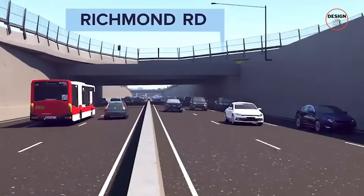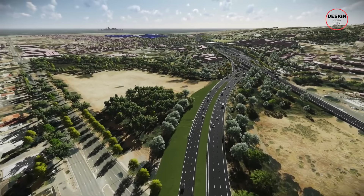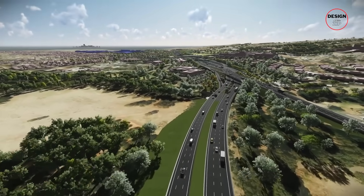Personally, I think it's a huge step forward. Costly, sure. But if it actually delivers smoother traffic and better freight routes, it might just be worth every dollar.